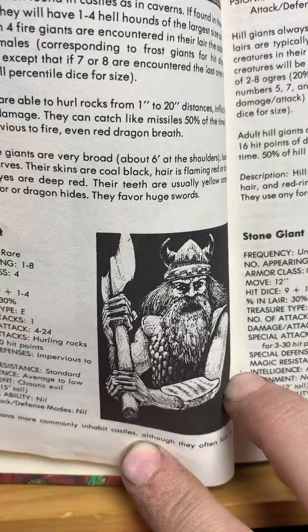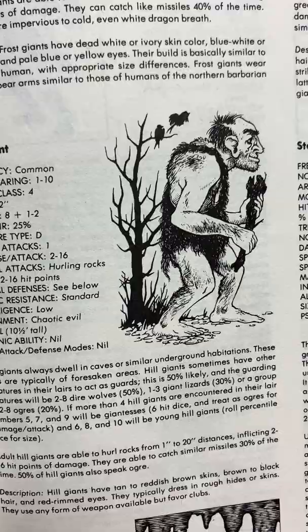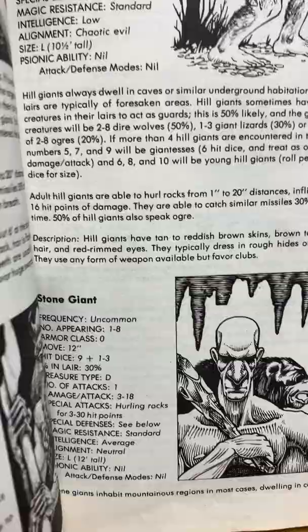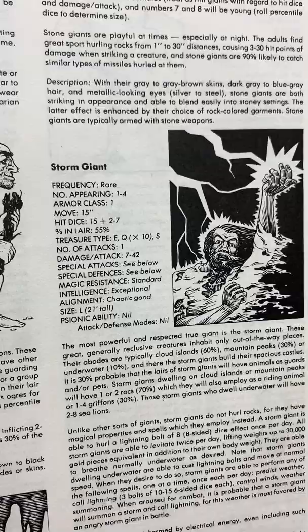And then the hill giants — not as powerful, not as tall. Stone giants — in Tolkien, the stone giants were literally made out of conglomerations of stones, and they were battling in The Hobbit. Storm giants — the most powerful giants from Norse mythology. Just so freaking cool.